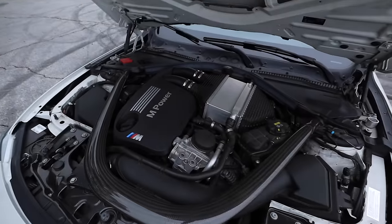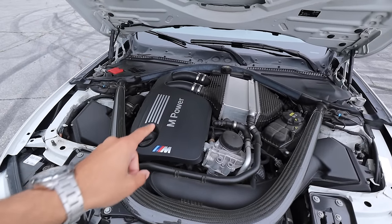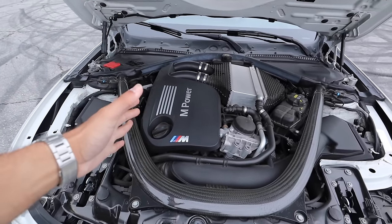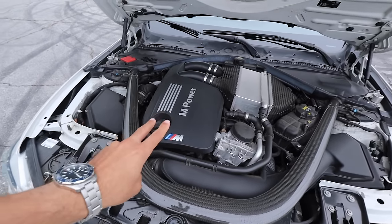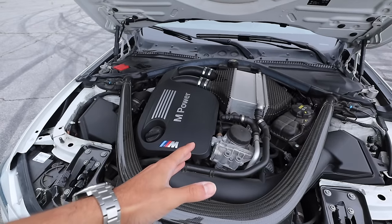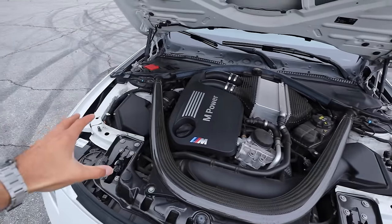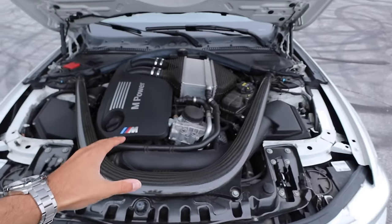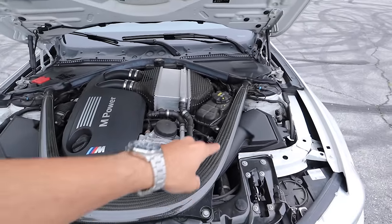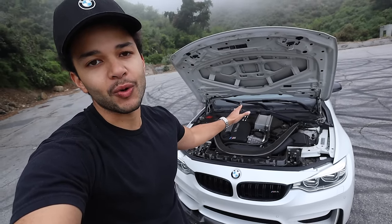One of the best things about this generation is the power plant. We have a 3.0-liter inline-six twin-turbocharged engine. Stock is around 430 horsepower, and with the Stage 2 tuning from Alpine Motorsport paired with the exhaust from AWE Tuning, we're looking at 530 horsepower. The engine bay looks nice and really put together — we have a really big carbon strut brace. Now it's time to hop inside the M4 and show you what this thing is capable of on the road.